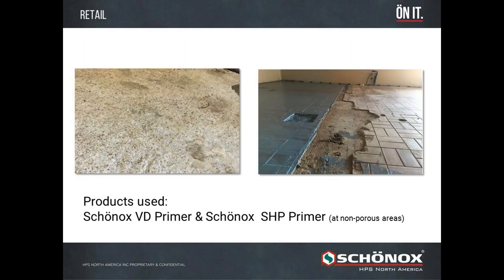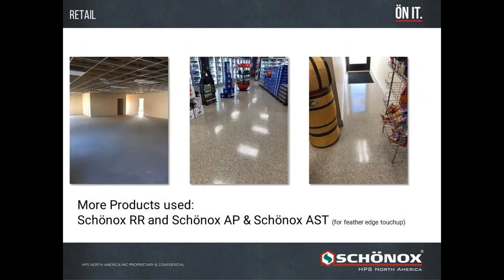In this specific application we used two primers: Shonox VD primer diluted one-to-one on the concrete surface areas, and Shonox SHP primer on the existing tile surfaces provided they're well bonded to the slab. We then used Shonox RR rapid repair mortar and Shonox AP to self-level the surface, creating a Shonox smooth floor to receive VCT floor covering. This was a convenience store remodel, and any areas can also be feather-edged for touch-up. Before VCT goes down, we use Shonox AST in a 10-pound bag.